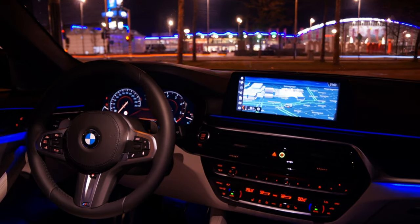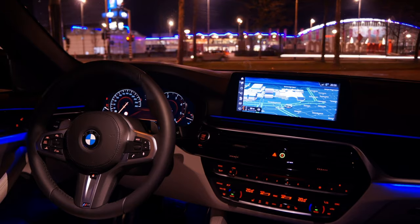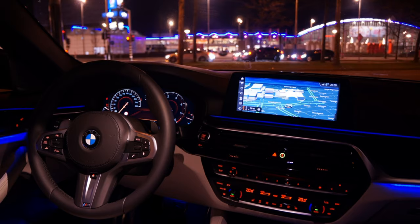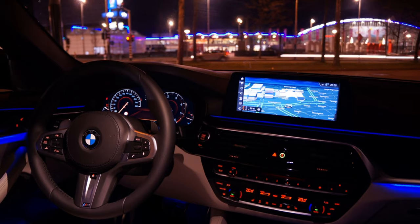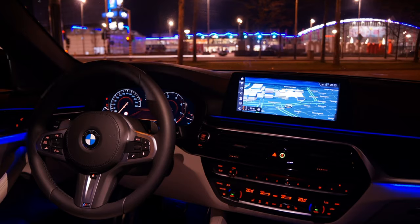But was it enough? Could they have found and fixed this problem sooner? Multiple drivers had already reported scary situations because of this issue — it wasn't just a potential risk, it was a real danger playing out on the roads. It highlights the importance of transparency and accountability from car companies. When it comes to safety, people deserve clear information and decisive action.